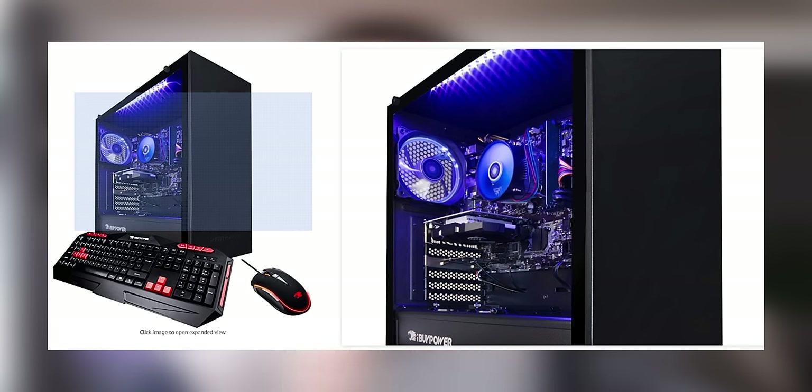In last week's video where I bought a GT710 to see how the second best selling graphics card on Amazon actually performed, I stumbled onto one of the most horrendous pre-built systems that I've ever seen in my life. So let's have a look at it and have a bit of a giggle.